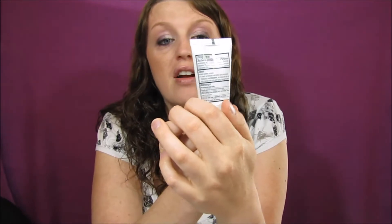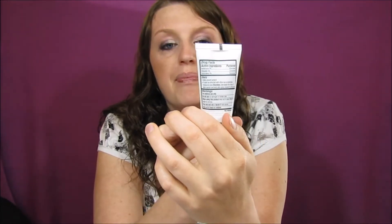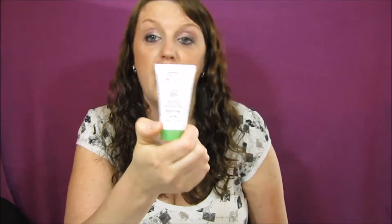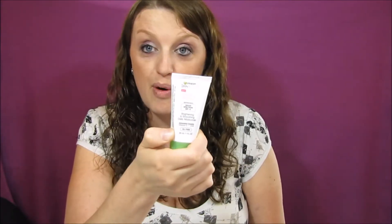The next item is the Garnier Clearly Bright sunscreen brightening and soothing daily moisturizer. I love this — it makes your skin feel super soft. I've actually gotten quite a few samples of these and ended up giving them to my friend, who absolutely loves this. I will probably give this one to her too since she likes it more than I do.